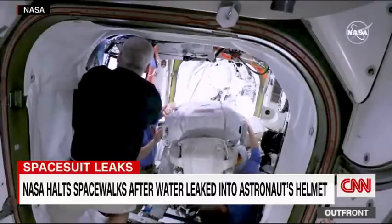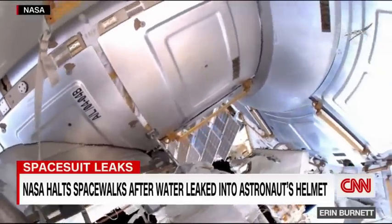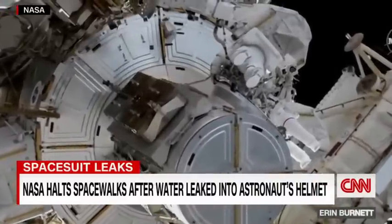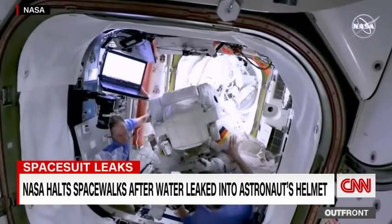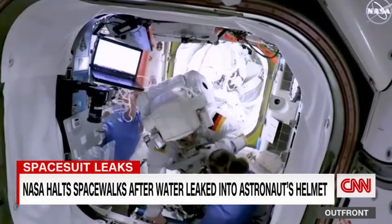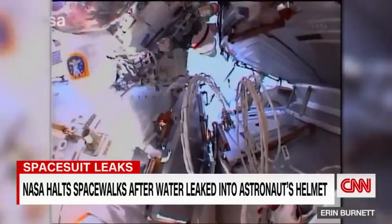European Space Agency astronaut Matthias Maurer was wrapping up a seven-hour-long spacewalk outside the International Space Station when he noticed water leaking into his helmet. The incident in March of this year was eerily similar to what happened to an Italian astronaut back in 2013.